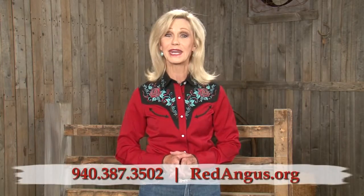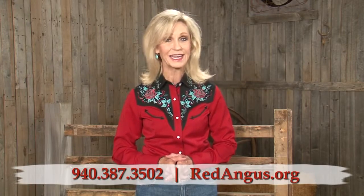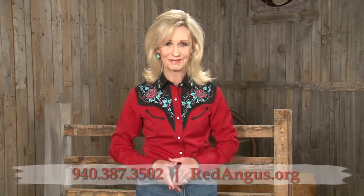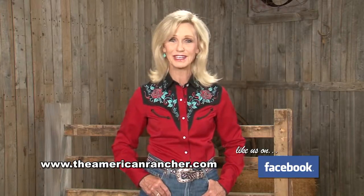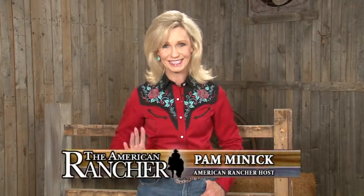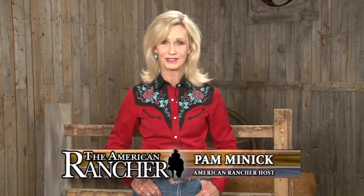For more information about Red Angus tools and programs mentioned today, visit the Red Angus Association of America online at RedAngus.org. That's all the time we have today. Thank you for joining us. For more information about us, visit TheAmericanRancher.com or check us out on Facebook. I'm Pam Minnick — thanks again for joining us and we'll see you next time here on The American Rancher.